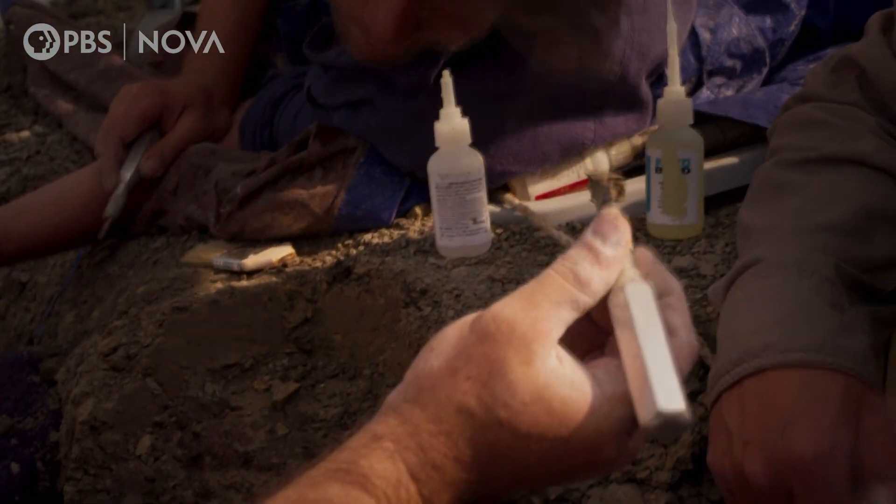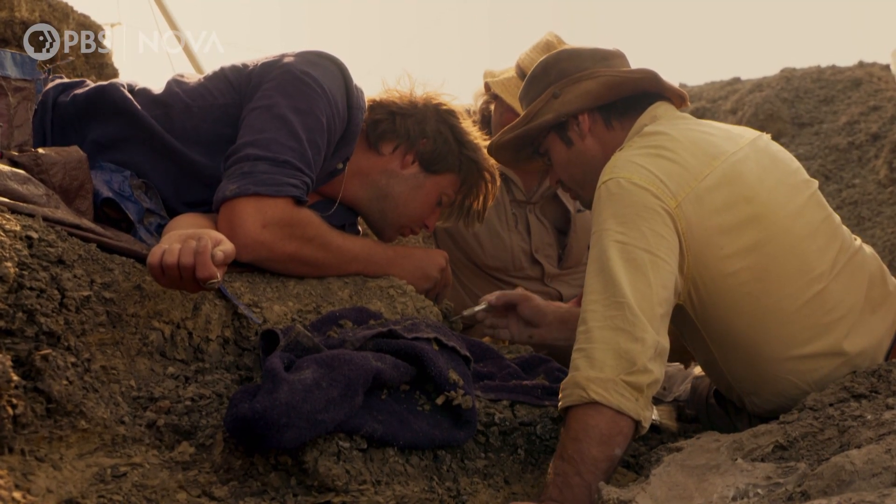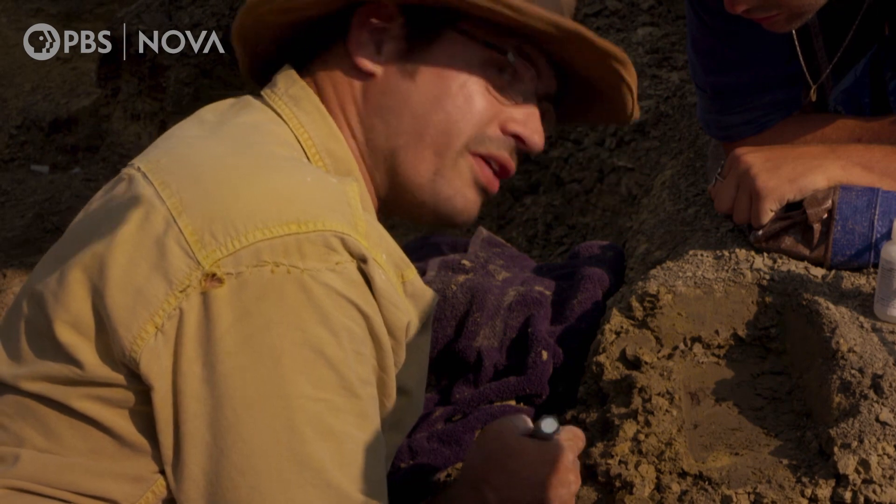This is the most incredible thing that we could possibly imagine here — the best-case scenario. We're excavating this mass death layer of fish from the surge sent up by the impact, and we've got dinosaur remains. It's the one thing that we would always want to find at this site, and here we've got it.